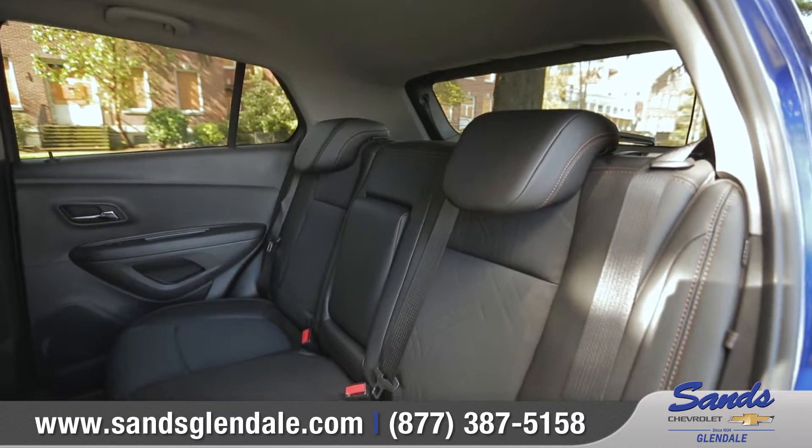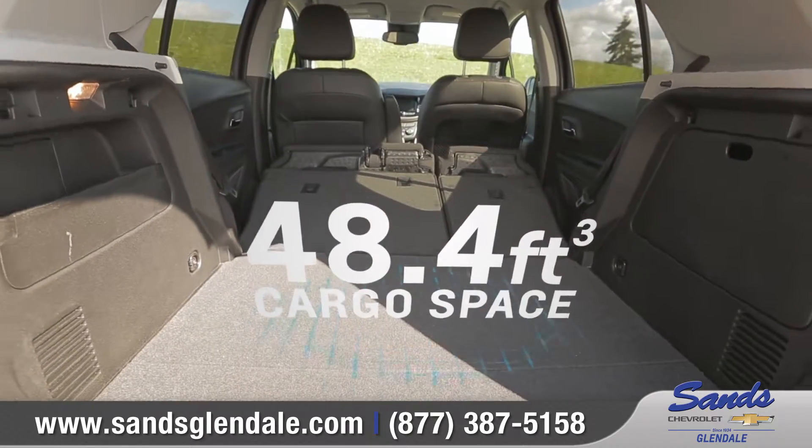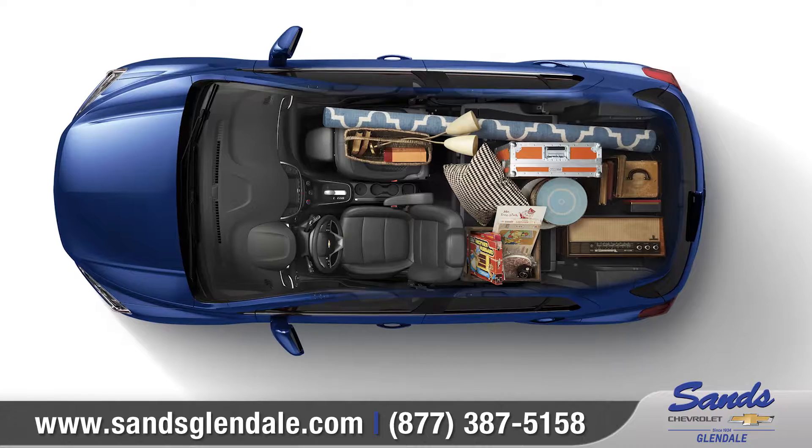In the back, 60-40 split folding rear seats give you additional cargo flexibility, and a fold-flat front passenger seat allows you to carry items up to 8 feet long.